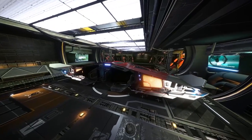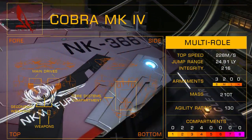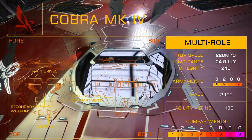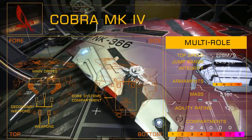For a more heavyweight variant, consider the Cobra Mark IV, which, although much slower at a max speed of 228 metres per second, has upgraded weaponry and defence capability, as well as being able to carry a maximum 88 tonnes of cargo.